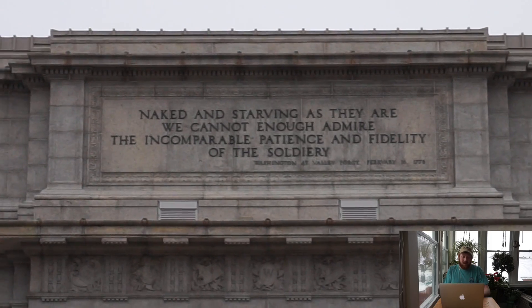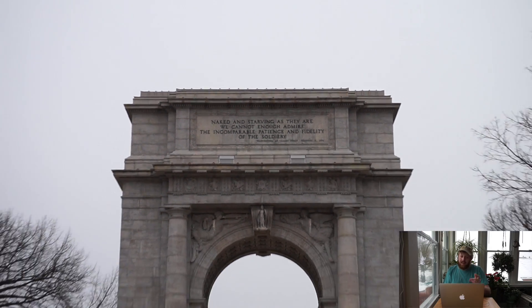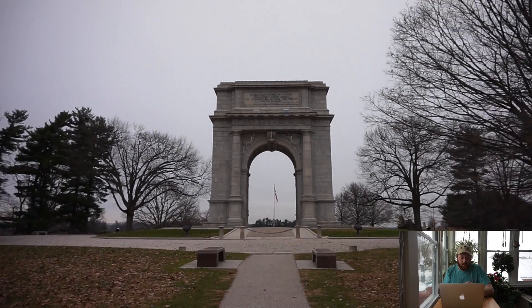Welcome everyone to Beyond the Adventure. Today's episode is Valley Forge, and I'm going to get started by leaving the opening dialogue in, and then I will continue talking once that gets through.